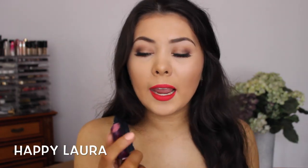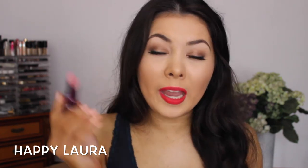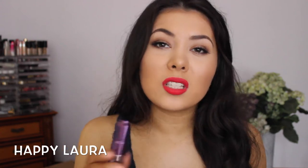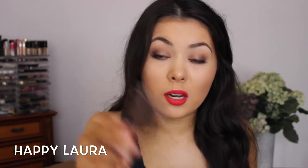This is the Urban Decay lipstick in the shade Native. It's pretty basic but basically this shade is just a very, very pretty my-lips-but-better color. I would recommend it if you just want an easy, quick slap-on lipstick — it's really, really nice.